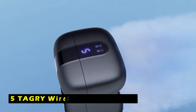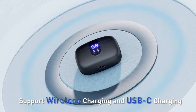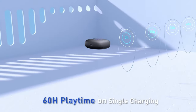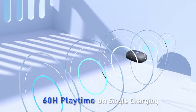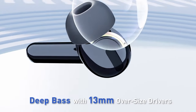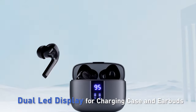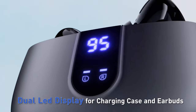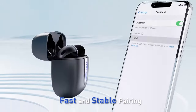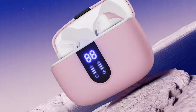At number 5 is the Tagri Wireless Earbuds 60H. The Tagri Wireless Earbuds 60H offer a superb combination of performance and convenience at an affordable price. With a dual-digital LED power display, you can easily track the battery life of both the charging case and the earbuds. The 470 mAh charging case provides up to 60 hours of total playtime, with each earbud delivering 6 hours on a single charge, making them perfect for extended use throughout the day.